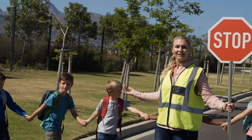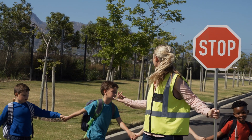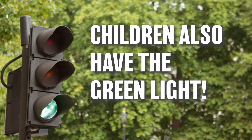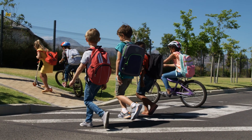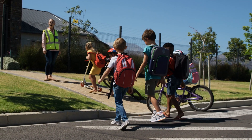Please remember to be patient with our crossing guards. It is their job to make sure that children are crossing the street safely. Remember, when you have the green light, that means the children also have the green light to cross the street. So if you're making a left turn or a right turn, please check the intersection and the crosswalks to see if there are kids crossing.